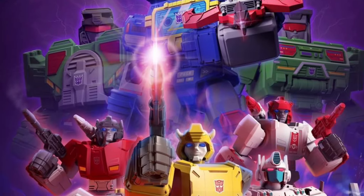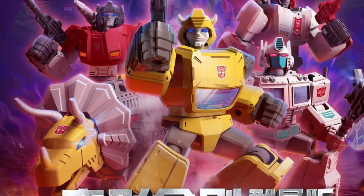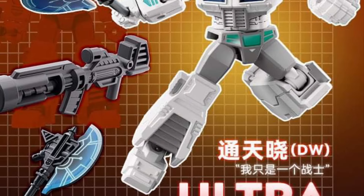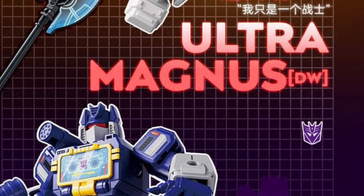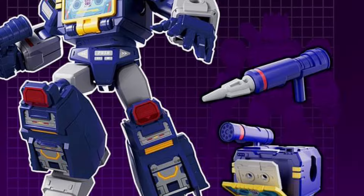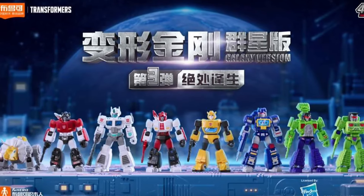We got more images here from Blocks Toys wave number three of G1 Transformers. We saw yesterday the poster and now we see the reveals. These are available already at Showz Store for pre-order — I'm sure other toy retailers will get them. Ultra Magnus, Soundwave — I think it's one of my favorite waves out of the three so far. I think they did a really good job with this wave.